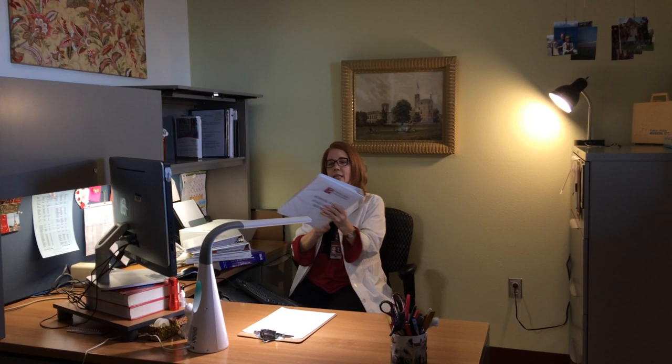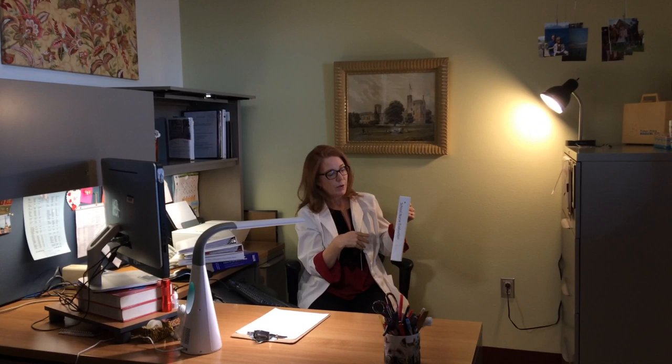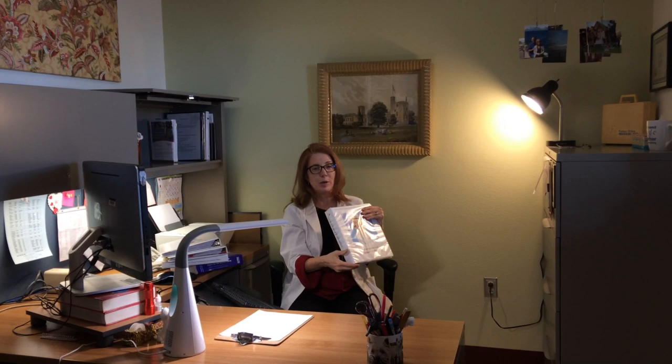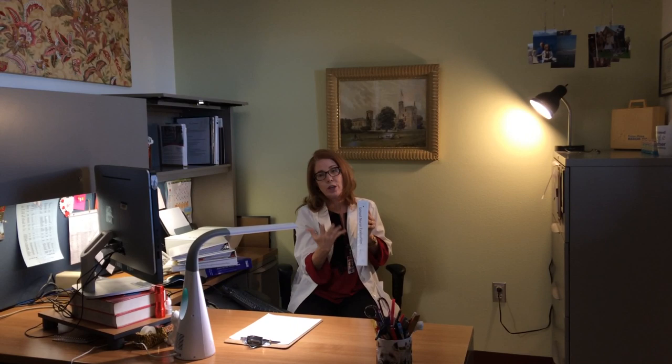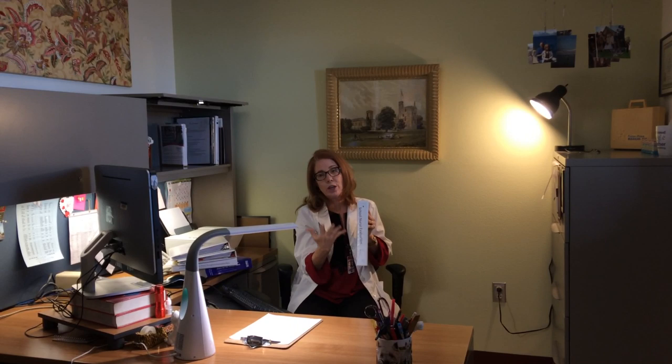Right here is basically a portfolio — it says 'school nurse evaluation,' and this was required of us a few years ago by one of our nurse managers. At first we all didn't want to take on one more project, but it's actually really nice because you keep all your continuing education credits in here, copies of all your licenses, and any in-services you do for staff. It also helps you keep your curriculum vitae or resume updated.